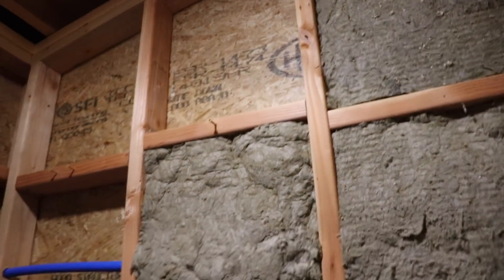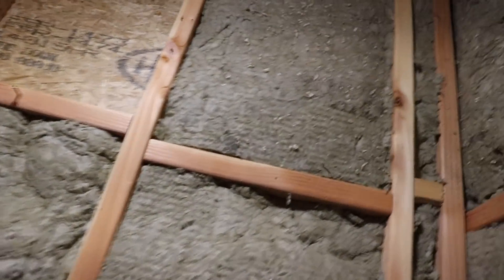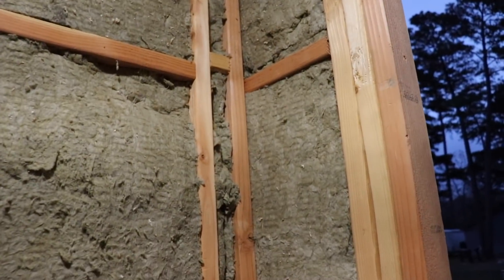He got roughly half of this wall done and the whole wall over here next to the door, but he ran out of insulation, so we're going to have to get more and hopefully finish this tomorrow.